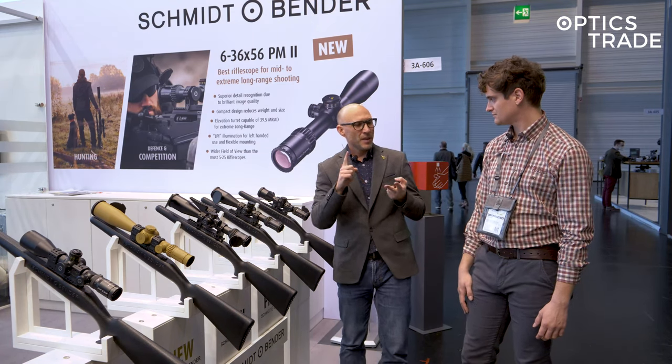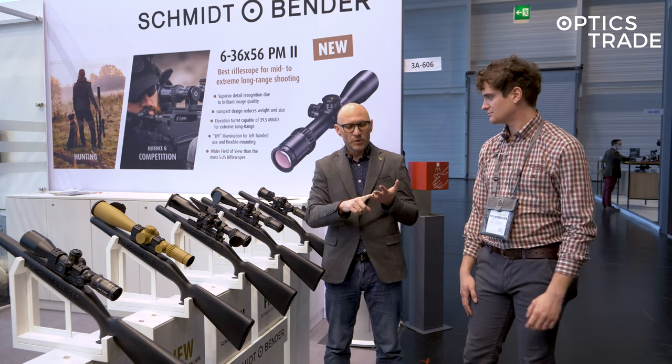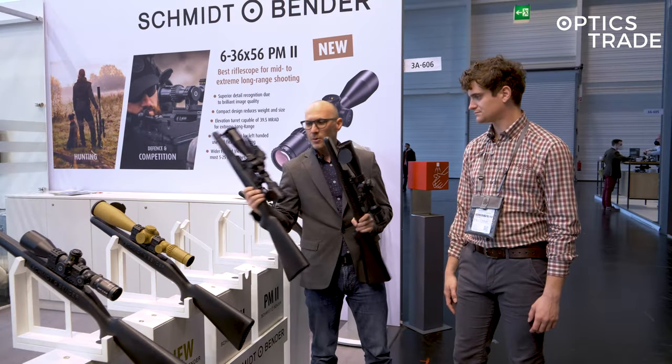So different reticles, different colors like tan and black. You're able to get even different turrets. You can see there are two models — the same scopes — which have different turrets.